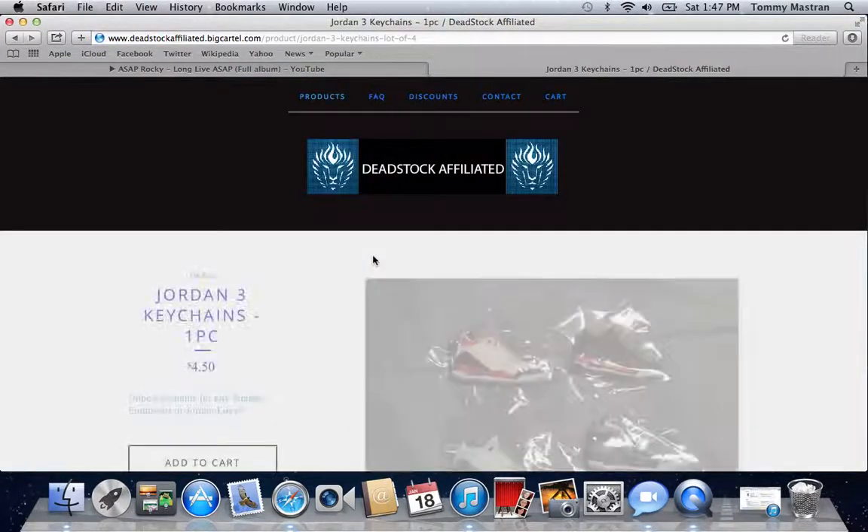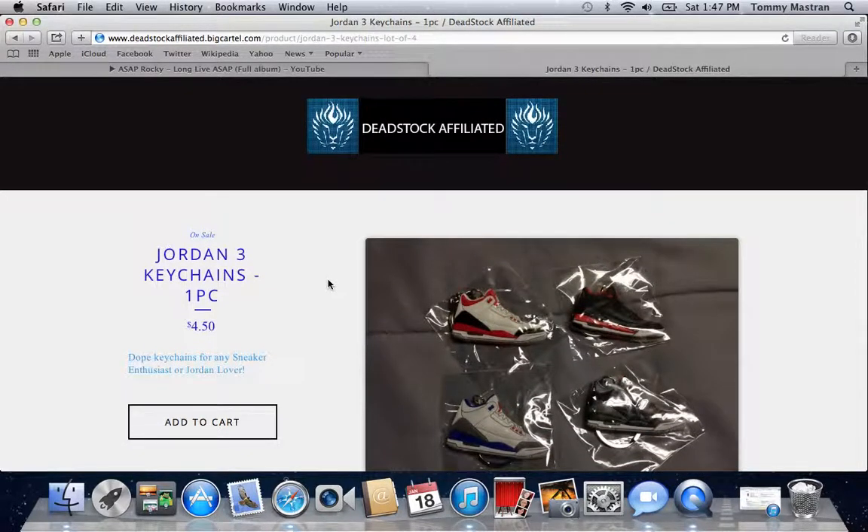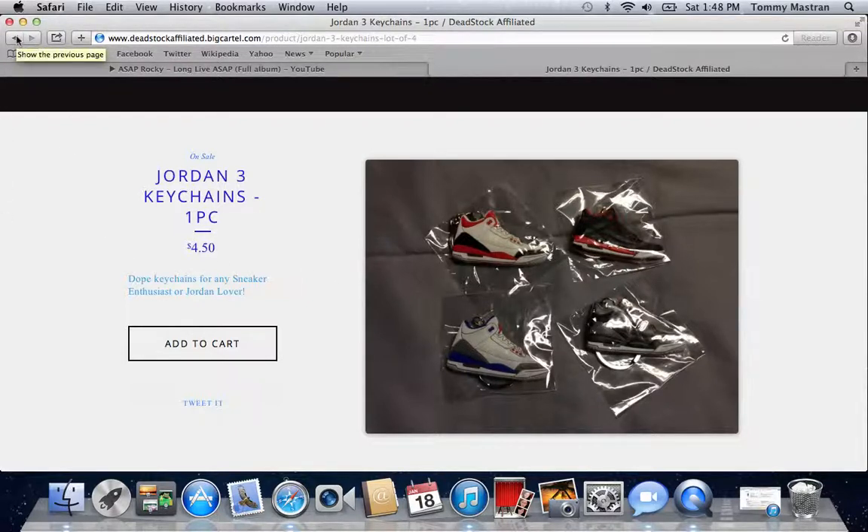We are also selling keychains for $4.50. For a sneaker enthusiast or Jordan lover, this will look awesome on your keyring. Different types of shoes — we have the Fire Red 3s, Crimson 3s, True Blues, the Black Cement 3s. I have a Dornbacher 3.1 on my ring and a White Cement 3. Pretty much whatever you want, we'll get for you. And if you're buying a shoe, why not add a keychain to the ring.